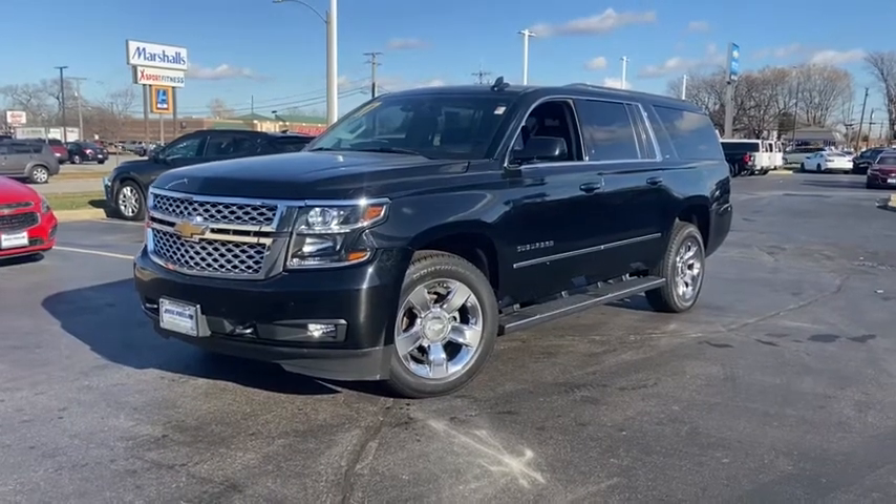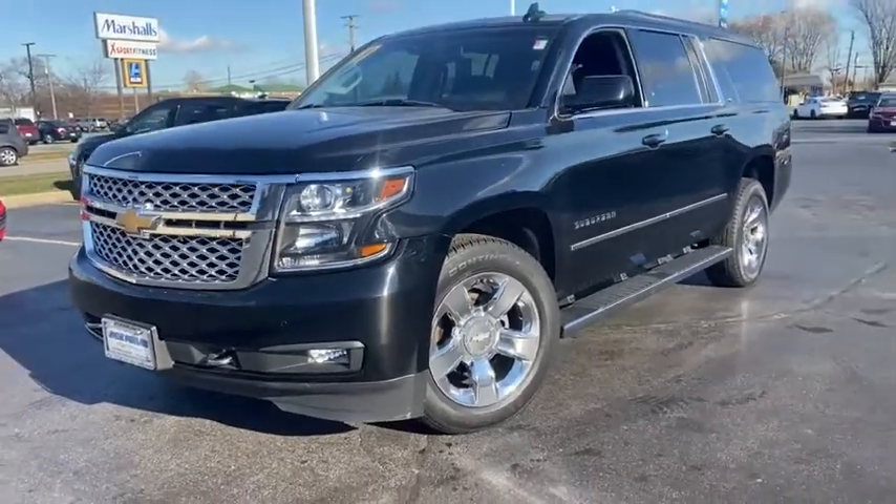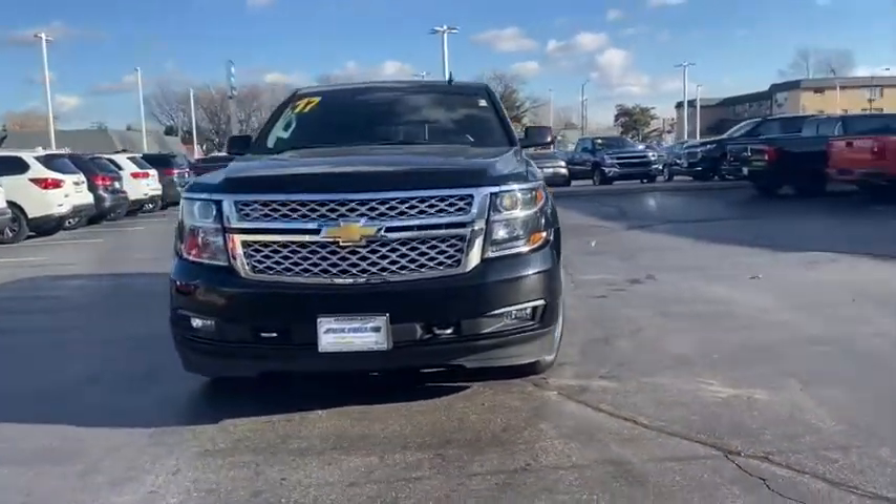Take a ride in the 2017 Chevrolet Suburban. Suburban exceeds at towing heavy trailers, hauling loads of people in gear, and enduring hard use and rugged terrain.